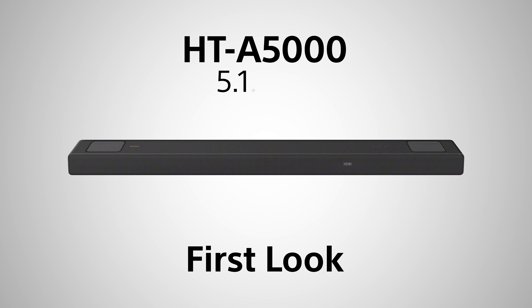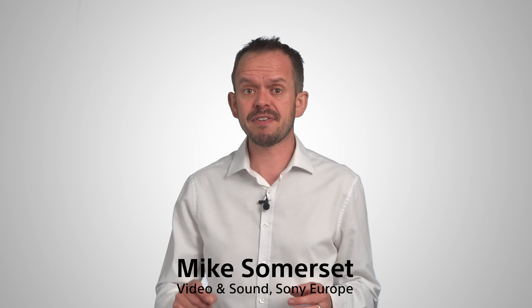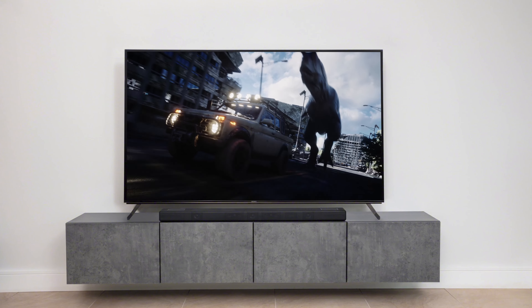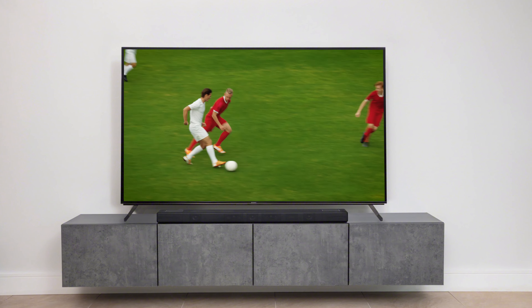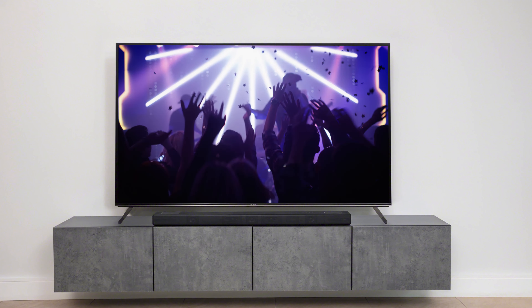New for 2022, the HTA 5000 is a 5.1.2 channel premium soundbar with up-firing speakers, beam tweeters and a dual built-in subwoofer designed for TVs from 65 inches and up. Whether you're watching the latest Hollywood blockbuster, following your favourite sports team, reaching the next level on the latest console game or listening to high-res audio music, the HTA 5000 provides a richly detailed and immersive listening experience.